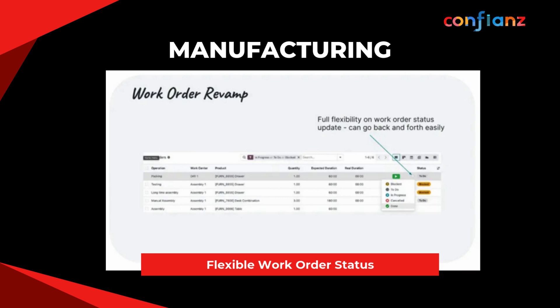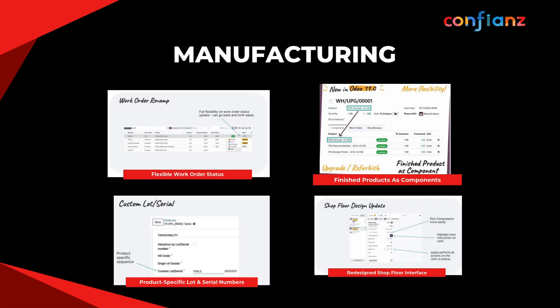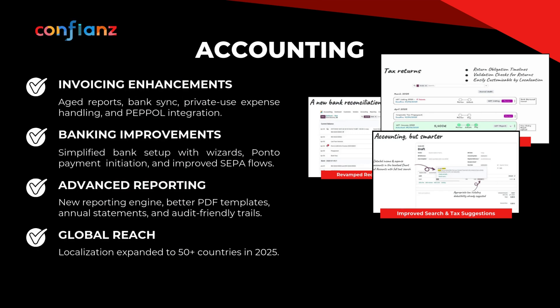In manufacturing, Odoo 19 allows users to add finished products as components for product upgrade and refurbishment use cases. Work orders have been revamped — users can now easily move between stages like To Do, In Progress, or Blocked. The redesigned shop floor interface features simplified component selection and clearer instructions with product-specific lot and serial numbers.